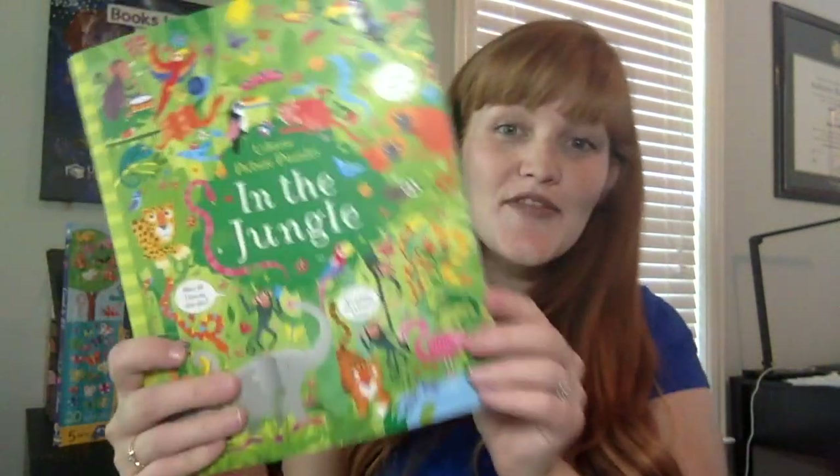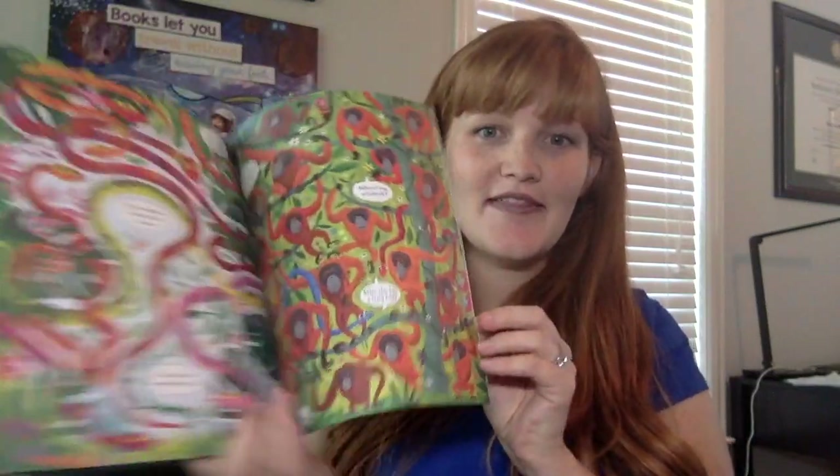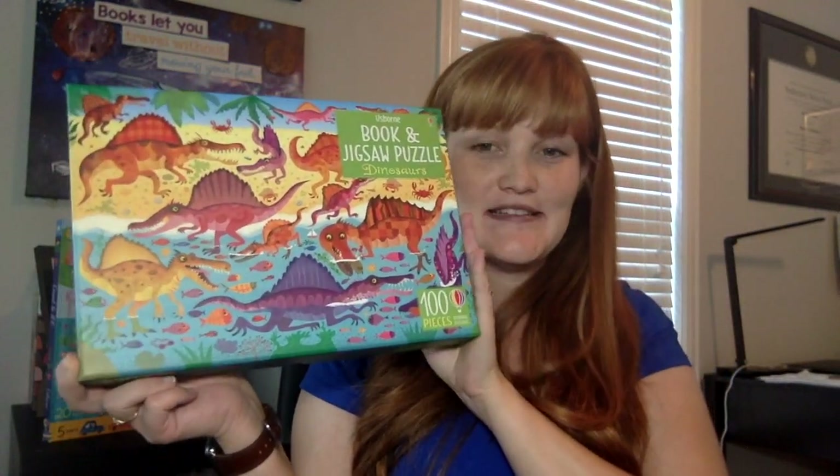We have three new puzzle books. All of our puzzle books come with a paperback book inside that's going to teach you a little bit more about the puzzle — what you're seeing, the animals, and things. This jungle puzzle has a hundred pieces and comes with the book. Our Noah's Ark is a 30-piece puzzle that comes with a book inside as well. And we have a dinosaur puzzle for your dino lovers, which also has that paperback book inside.